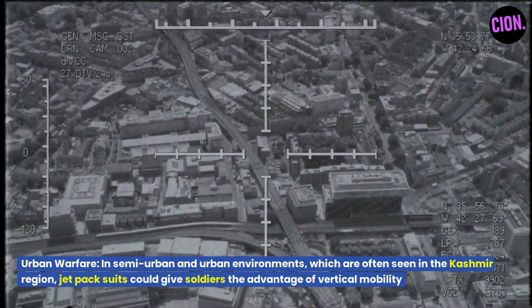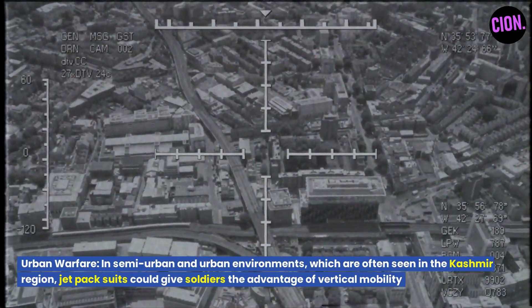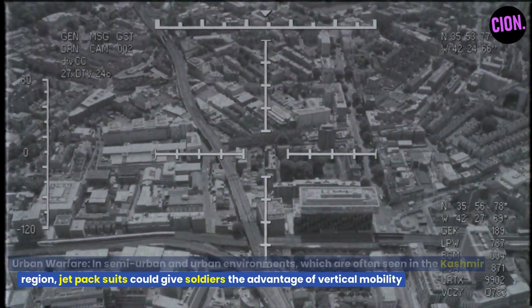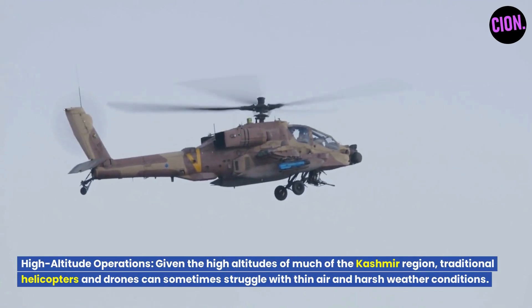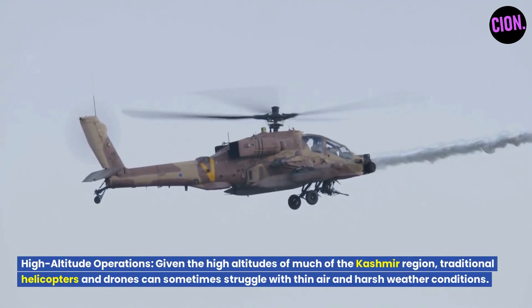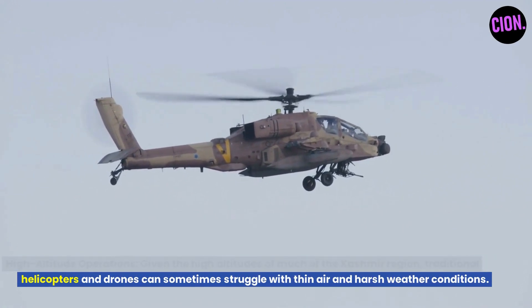In urban warfare, semi-urban and urban environments — which are often seen in the Kashmir region — jetpack suits could give soldiers the advantage of vertical mobility. Given the high altitudes of much of the Kashmir region, traditional helicopters and drones can sometimes struggle with thin air and harsh weather conditions.